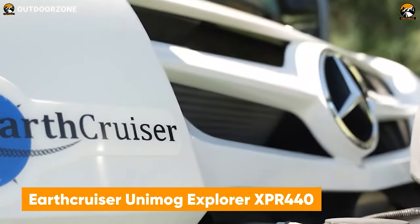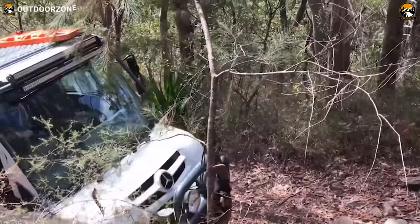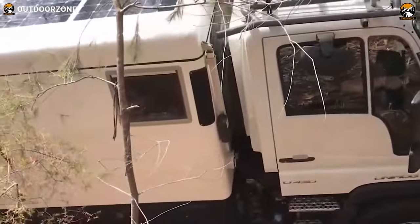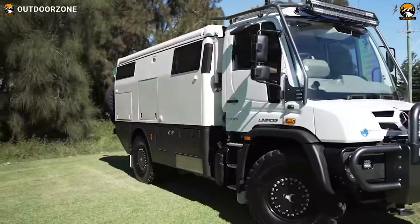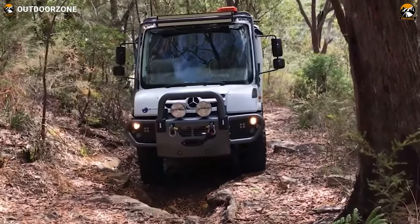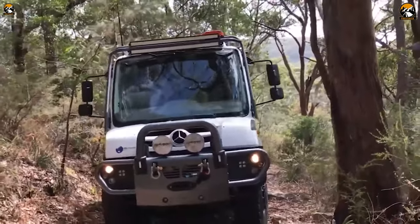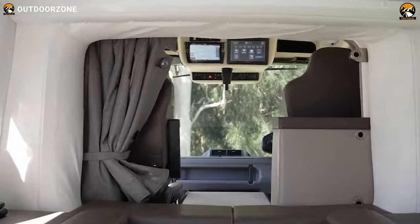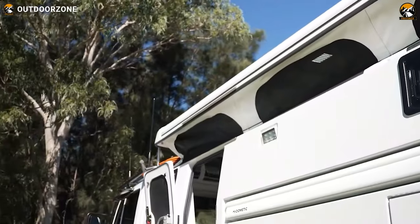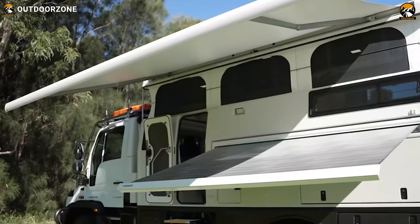Meet the EarthCruiser Unimog Explorer XPR 440, a robust performer to conquer every challenge of your adventure. As its name refers, the XPR 440 is based on a Mercedes-Benz Unimog chassis. Everyone will appreciate its VarioPilot technology for the best driving experience and adaptability. This impressive vehicle can do serious crawling and rove over the toughest terrains. Stepping inside, this vehicle is equipped with all the necessities and a subtle interior design for the coziest time in the wilderness. Furthermore, the inclusion of a fully automated awning and expandable living space makes it even more convenient for different scenarios.